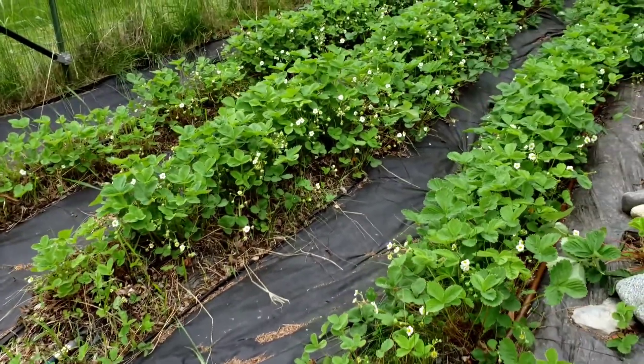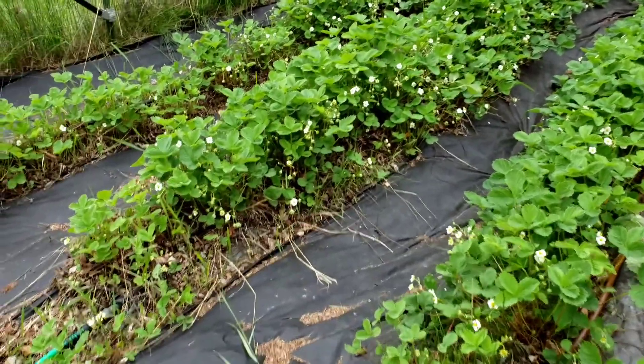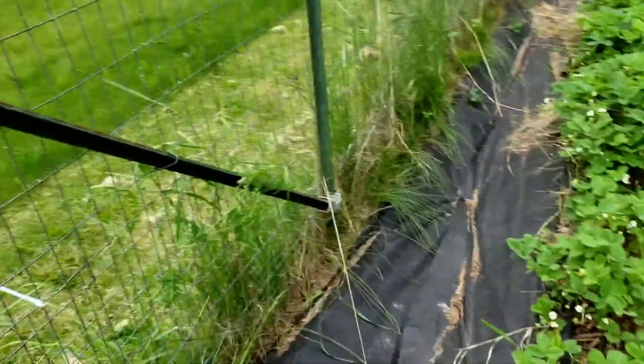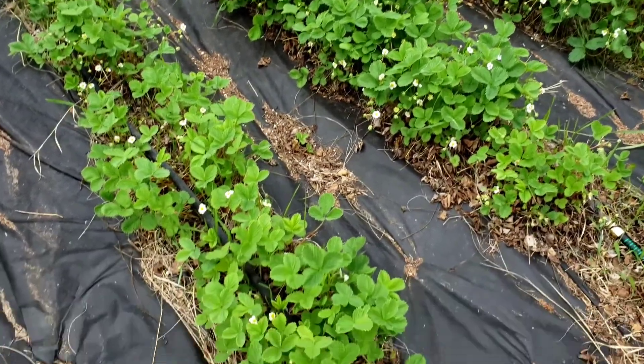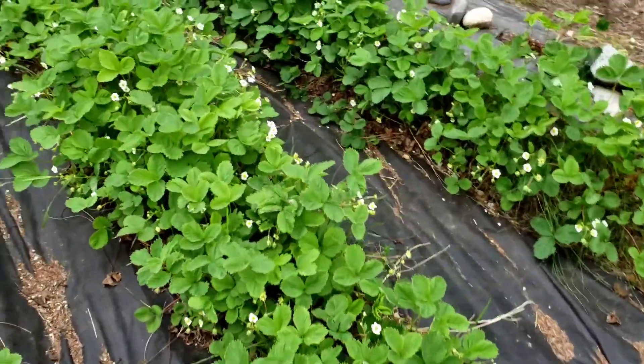First thing you come to when you come into the garden is three big rows of strawberries. Each of these rows is probably 25 feet long or so — I haven't measured but I've walked it out and it seems to be about 25 feet. They look like pretty healthy plants, nice and green, with lots of flowers.